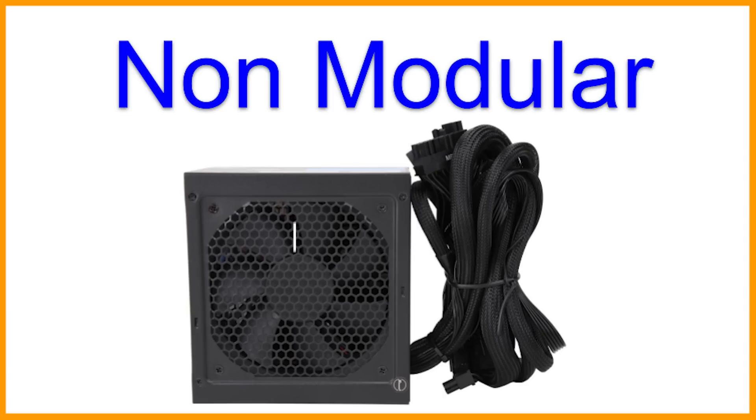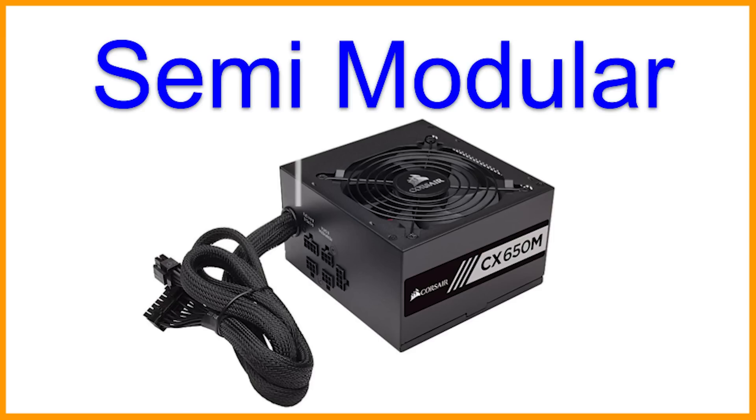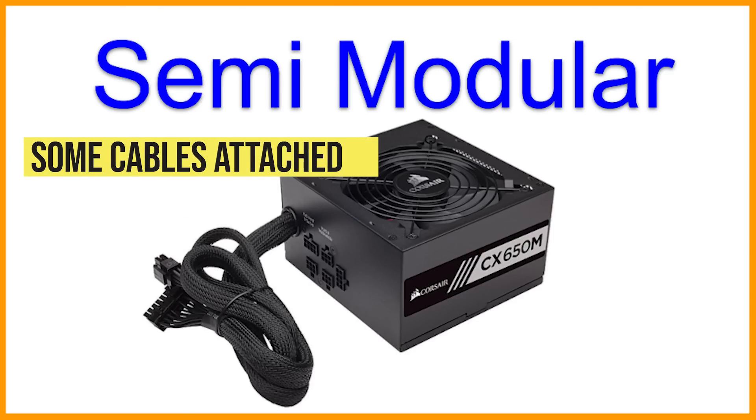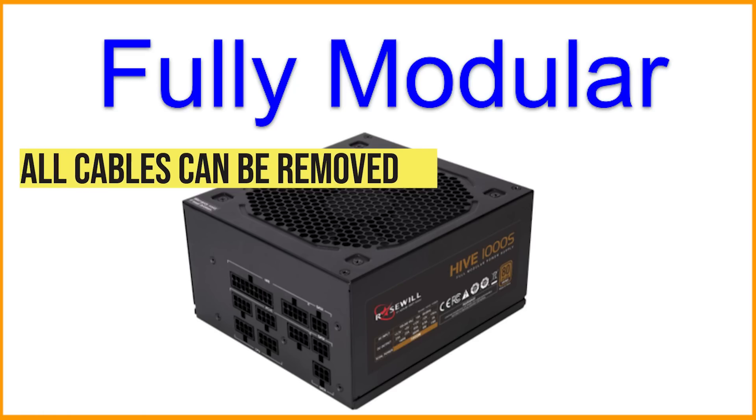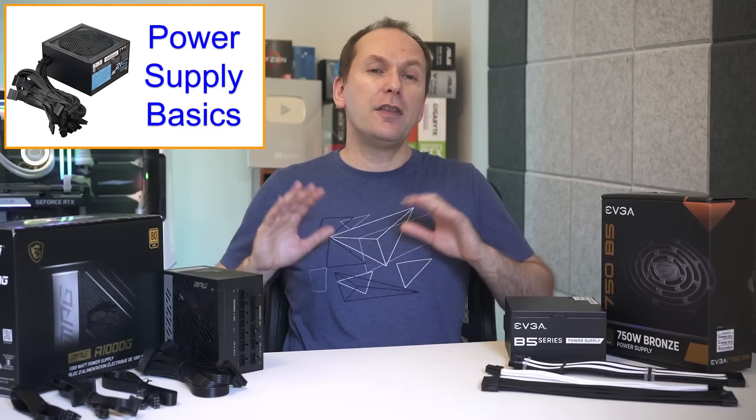Power supplies are also separated by whether or not you can remove their cables. A PC power supply with all cables permanently attached is called non-modular. One where some cables can be removed is called semi-modular, and if you can remove all the cables it's called fully modular.